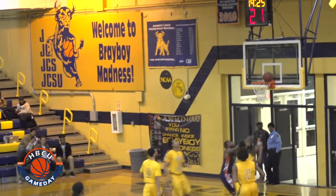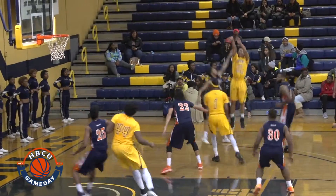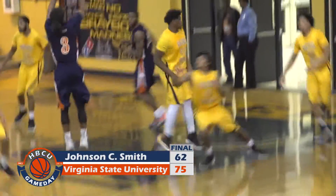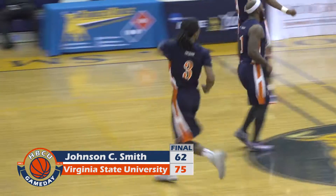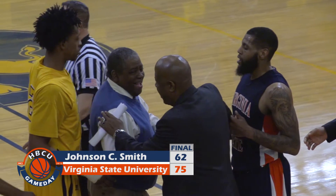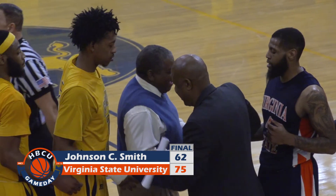JCSU was able to cut that lead in half by the final buzzer, but the Trojans still cruise to victory 75-62. The VSU Trojans improved to 4-1 in conference play, while the Johnson C. Smith University Golden Bulls dropped to 2-2 in CIAA conference play. Stay tuned for more from HBCU Game Day.